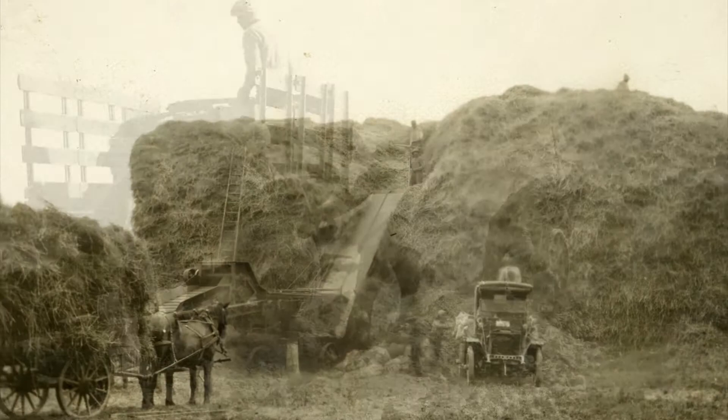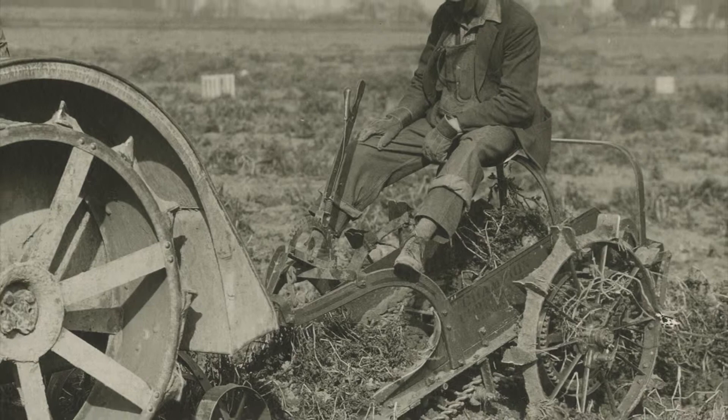Finally, Ford had amassed thousands of acres in southeast Michigan, which were collectively known as Ford Farms. Here, he experimented with different plant varieties and farming techniques, and in the tough times of the Depression, had provided work and food for those in need.